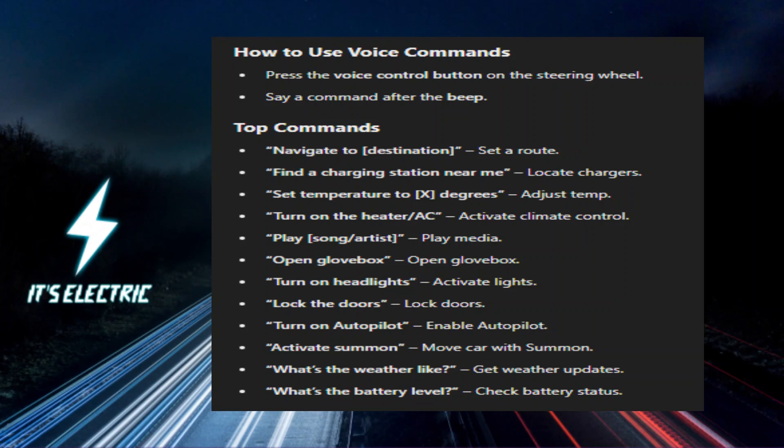Car Controls: 'Open the glove box' opens your glove box with just a command. 'Open the sunroof' opens the sunroof if your car has one. 'Turn on the headlights' switches on your headlights. 'Lock the doors' locks all doors of your Tesla.